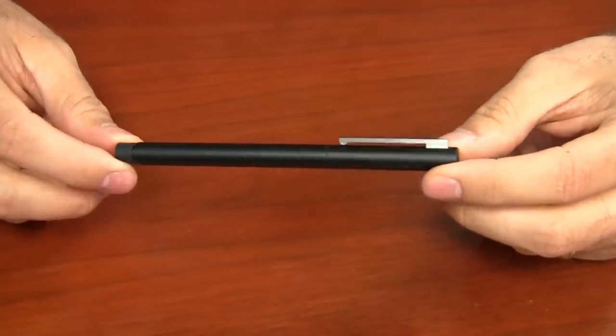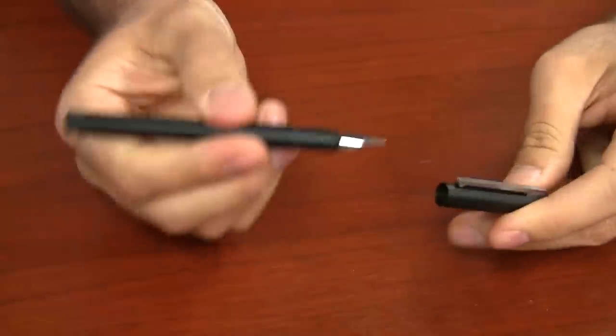Brian Goulet here of Goulet Pen Company, and today I'm going to give you a quick look at the Lamy CP1. This is a very popular pen around the Goulet shop with both men and women. It's a simple, practical pen with straight lines — very functional.